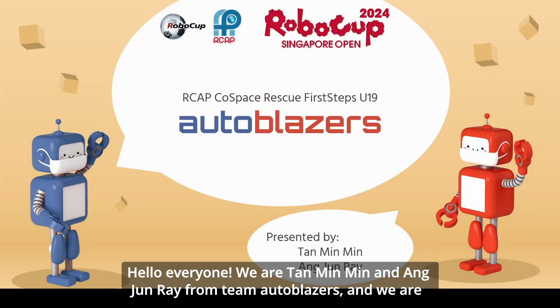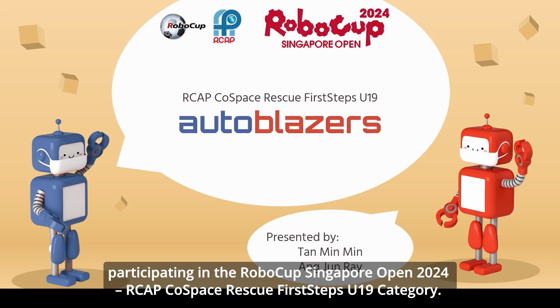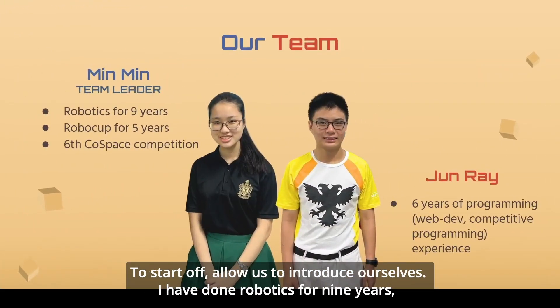Hello everyone. We are Tsai Min Min and Jun-Wai from Team Autoblazers, and we are participating in the RoboCup Singapore Open 2024, CAP Co-Space Rescue First Steps U19 category. To start off, allow us to introduce ourselves.